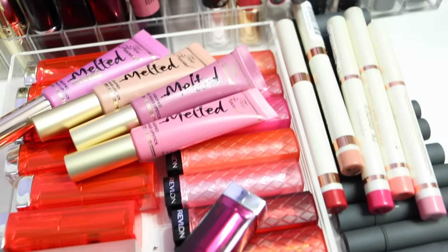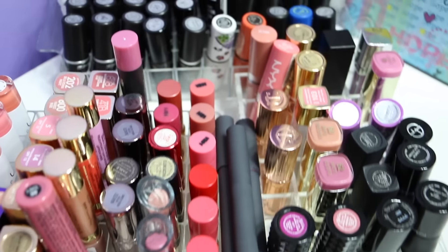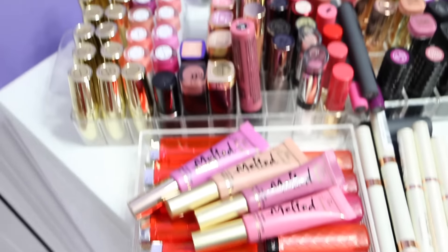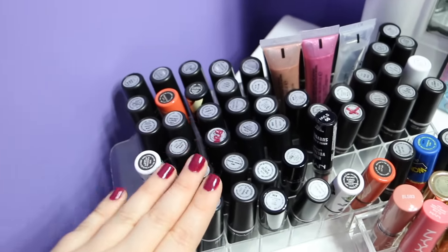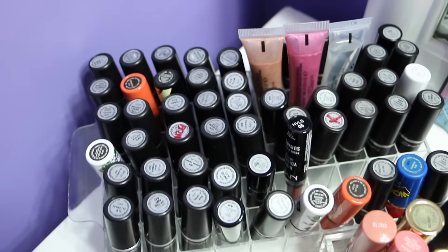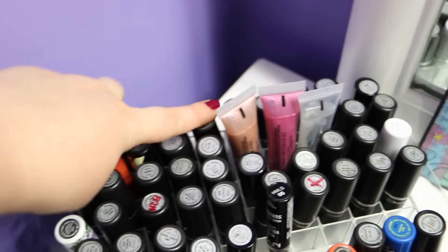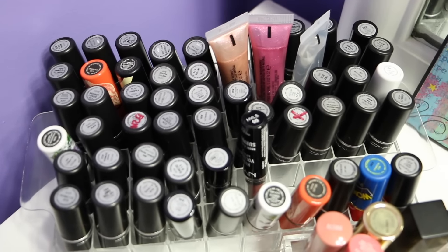Hello YouTube makeup lovers! Today I'm going to do another video in the makeup collection series, and today's video is going to be dedicated to my lipstick collection. Here you have it — this is my entire lipstick collection all laid out. I'm going to go through them one by one. The MAC ones I won't spend too much time on because I already have a dedicated video where I swatched them all, and I'll link that below. But there are about 12 MAC lipsticks that are new and weren't included in that video, so those I will definitely share with you today.